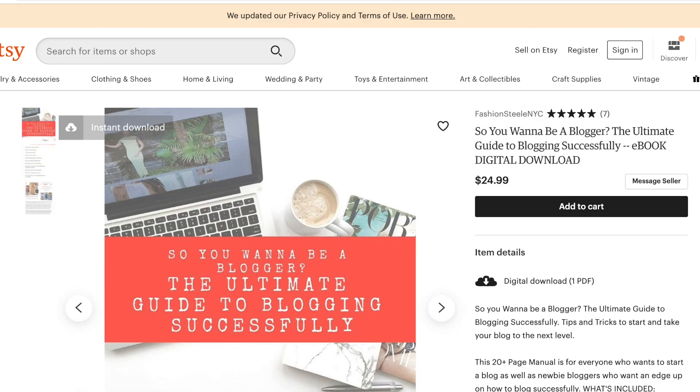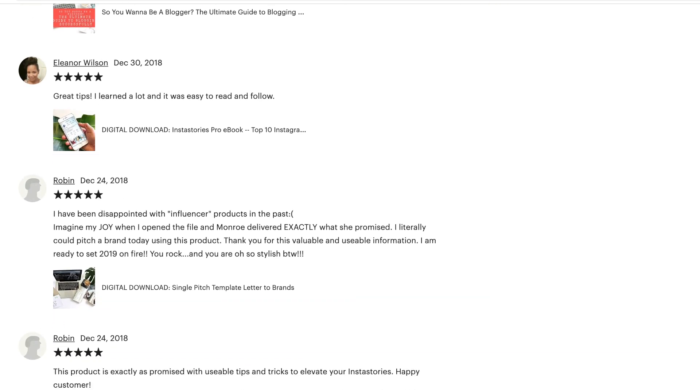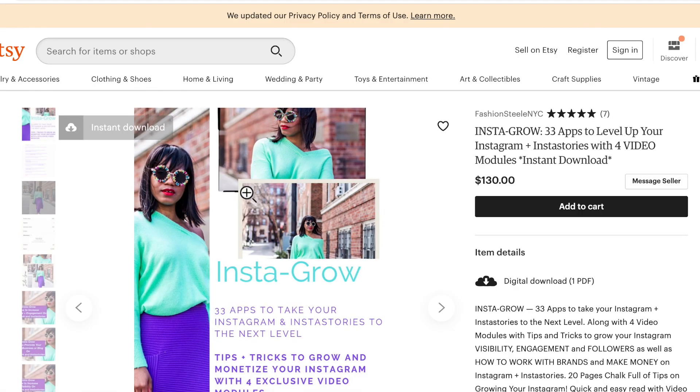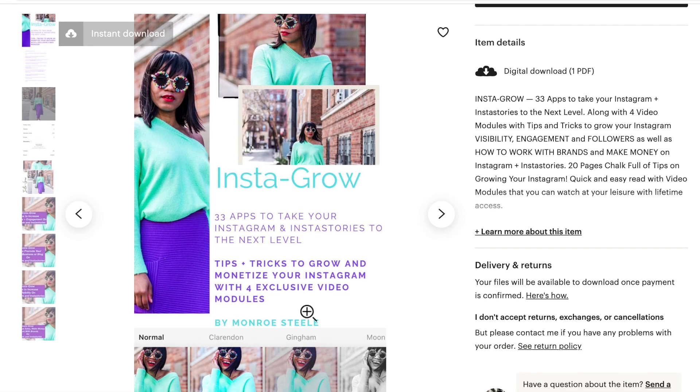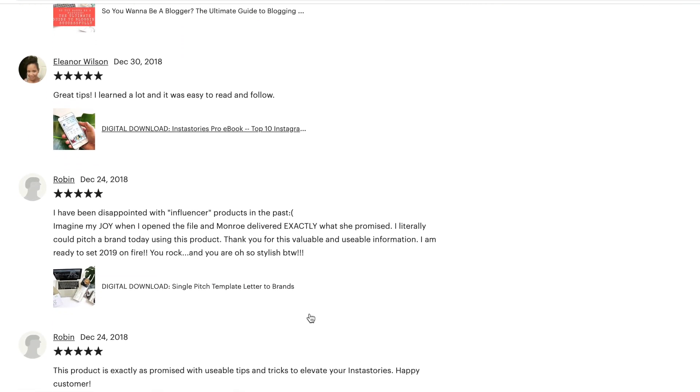If you're looking for more tips about Instagram and Insta stories and the tools I use, make sure to head over to my Etsy shop. Check out my 'So You Want to Be a Blogger' ebook — it has all the tools I use and all the sites I've joined to make money blogging. I also have my Insta Stories Pro ebook with 10 apps I use for Instagram, and my Insta Grow ebook with 33 apps for Instagram and Insta stories. Don't be ashamed to plug your work — that's how people find out about it.